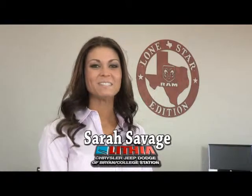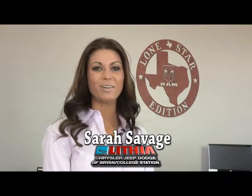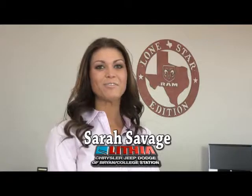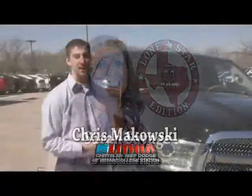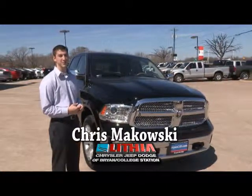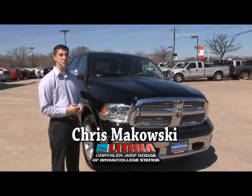Welcome to BrianCJD.com. Since it's Truck Month, we thought we'd show you all the great features of Motor Trend's Truck of the Year, the 2013 Ram 1500. This is the all-new 2013 Ram 1500. This vehicle's been named Motor Trend's Truck of the Year. It's got a lot of new features — let me show them to you.